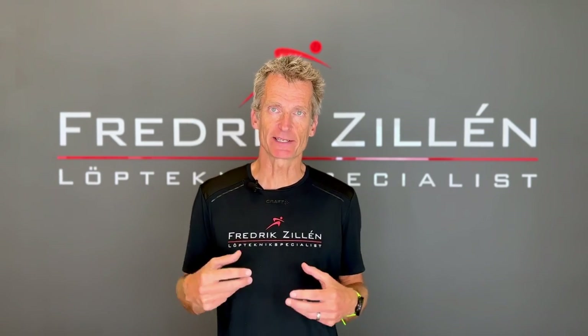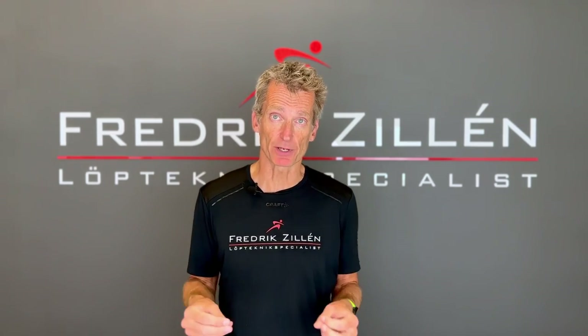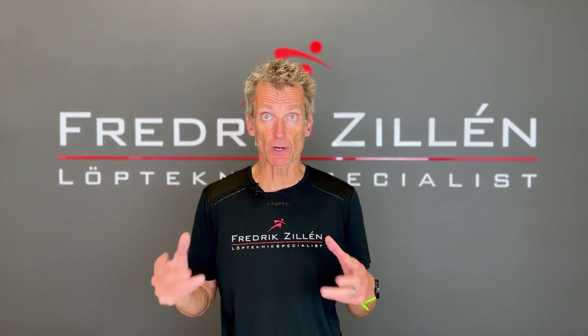After so many years of 3D testing every day, I have the numbers, the statistics, and an experience that very few other coaches have when it comes to running biomechanics — especially concerning normal recreational runners.